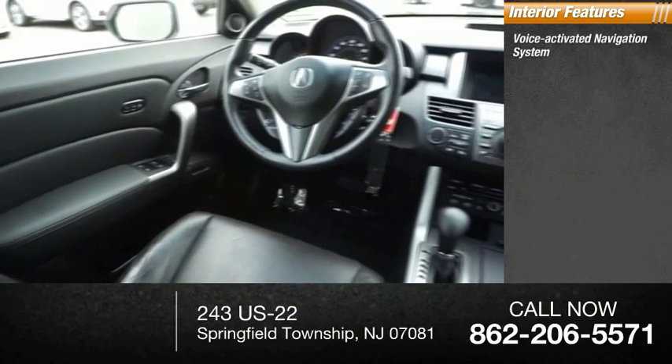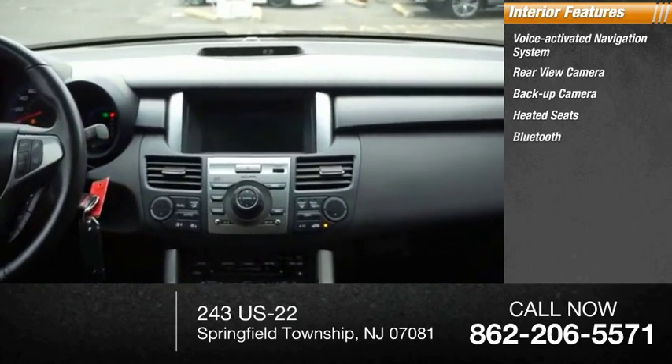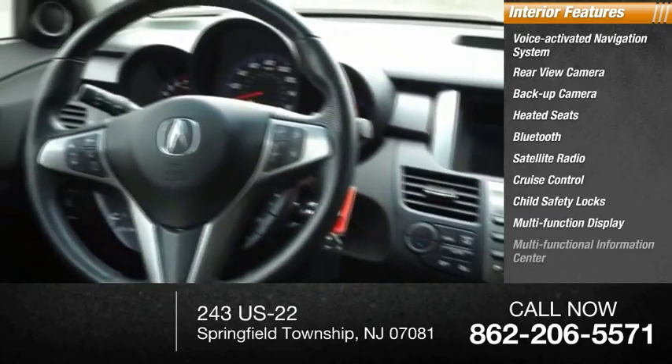Inside you'll find a voice-activated navigation system, rear view camera, backup camera, heated seats, Bluetooth, satellite radio, cruise control, child safety locks, multifunction display, and multifunctional information center.